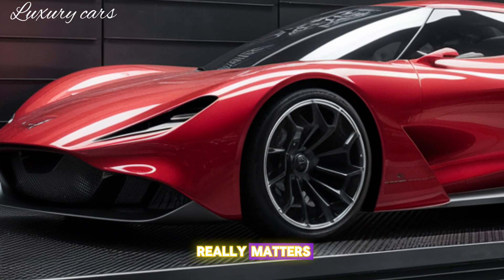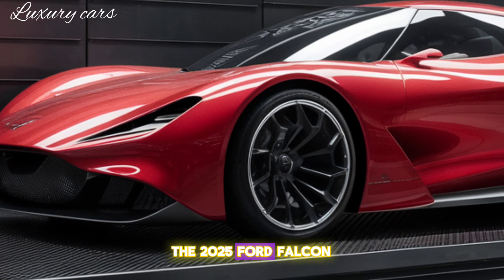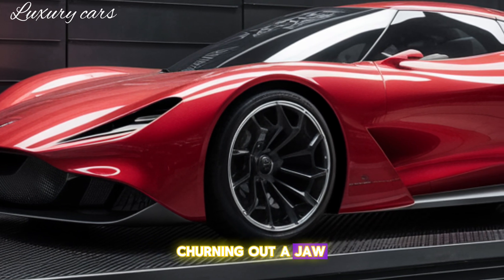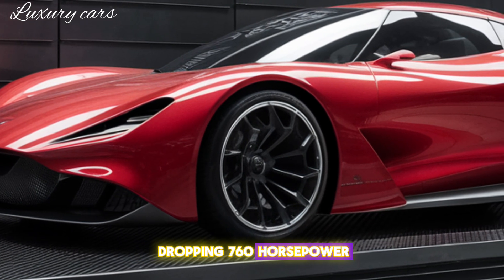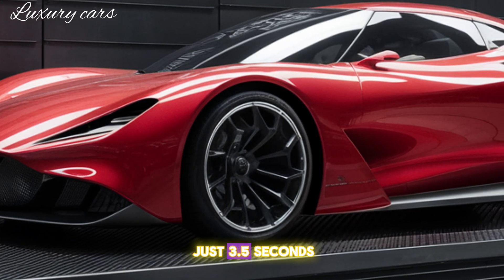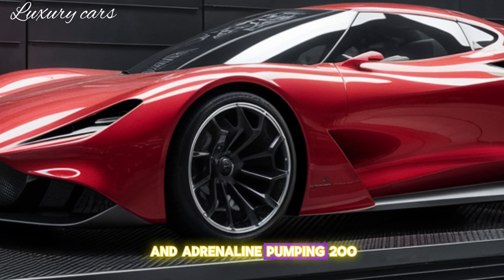But let's talk about what really matters — the performance. Under the hood, the 2025 Ford Falcon Cobra XC packs a 5.2-liter supercharged V8, churning out a jaw-dropping 760 horsepower. The 0-60 mph time is just 3.5 seconds, and the top speed is an adrenaline-pumping 200 mph.